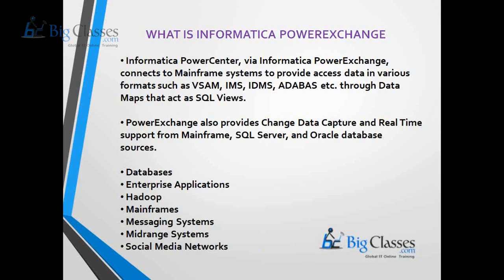Power Exchange also allows you to capture change data and provides real-time support for mainframes, SQL Server, and Oracle database sources. Using Power Exchange, we can connect to any kind of environment — enterprise applications, Hadoop, mainframes, messaging systems, mid-range systems, and even social media networks like Facebook, Twitter, and LinkedIn.